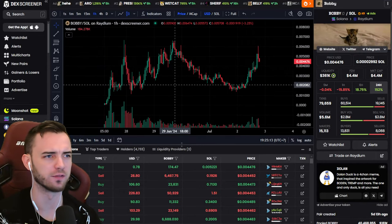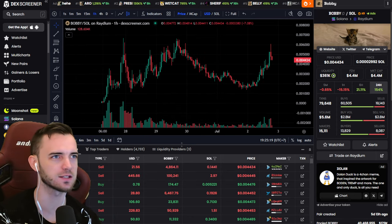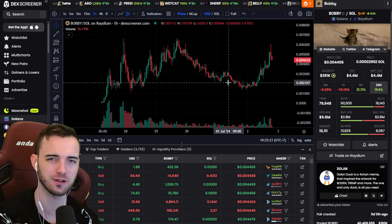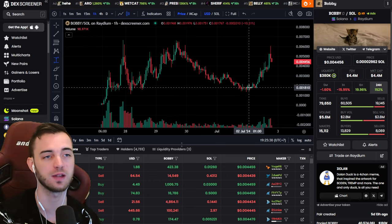It's time for meme coin of the day! We've got a beautiful little project here. It's a cat and the cat is called Bobby. What we look for generally with this edge, this working edge in the crypto space, is essentially a coin that is more than a few days old.